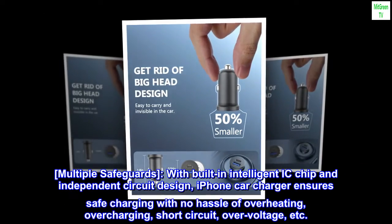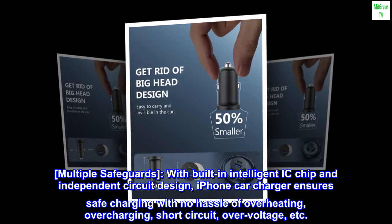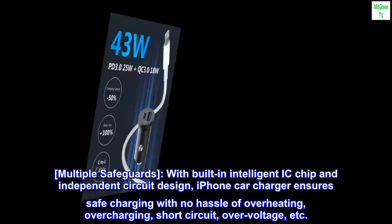Multiple safeguards: with a built-in intelligent IC chip and independent circuit design, this iPhone car charger ensures safe charging with no hassle of overheating, overcharging, short circuit, overvoltage, and more.